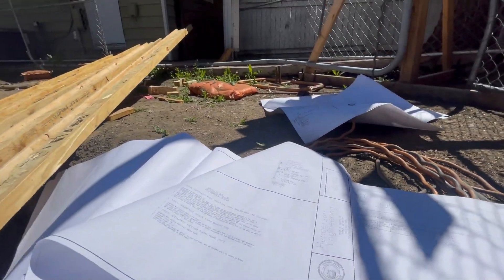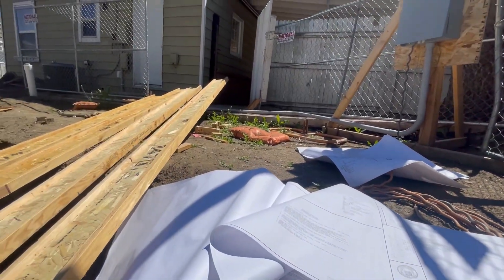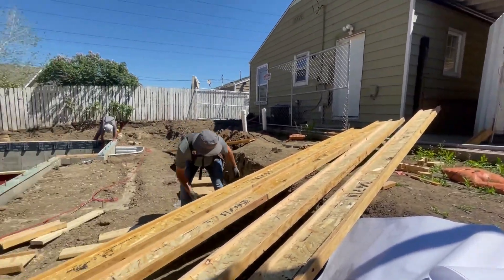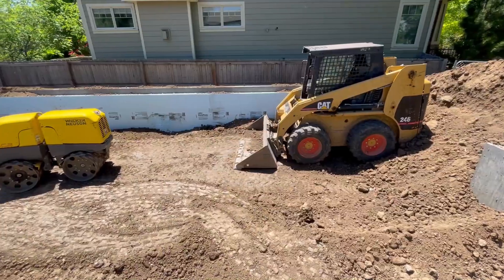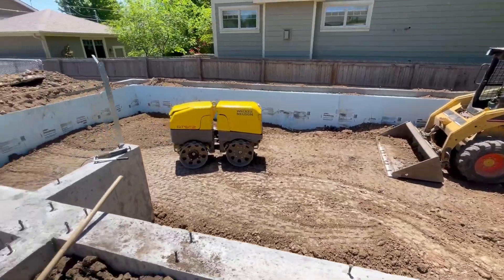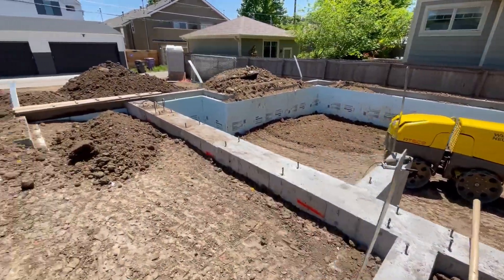The soils report is a document prepared by a geotechnical testing company and stamped by a licensed engineer. The cost is around $1,200, and it's a good investment — one that most building departments require when submitting for a building permit. The engineer who designs the structural plans for the house will base the foundation design on the information contained in this report.